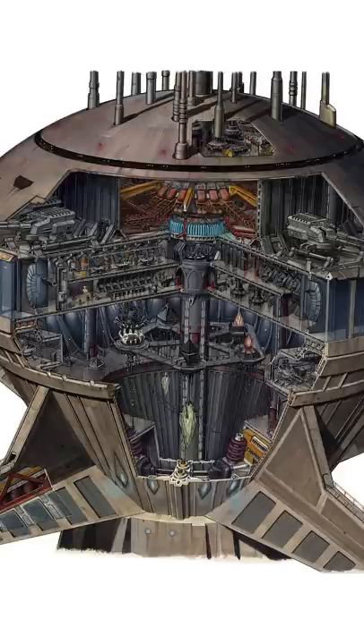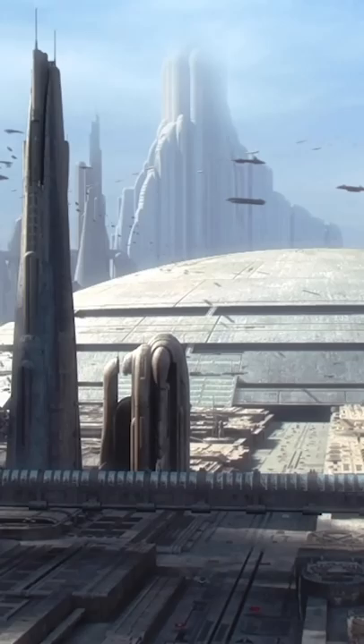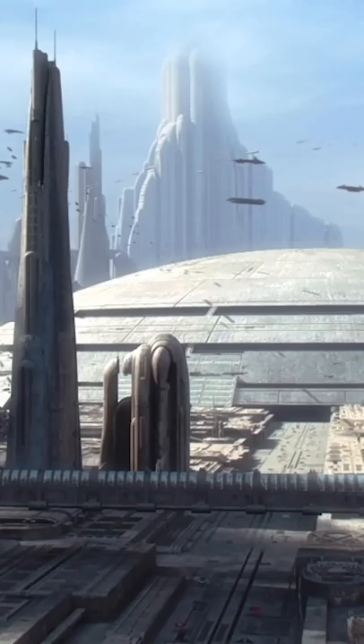When one clone soldier's inhibitor chip activated Order 66 prematurely, Palpatine relocated his collection to the Grand Republic Medical Facility, which was closer to both his office and the Jedi Temple.